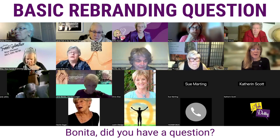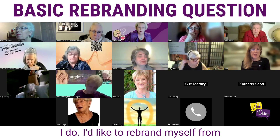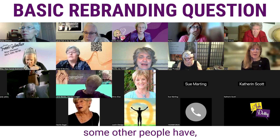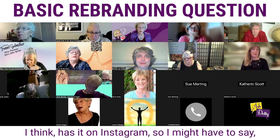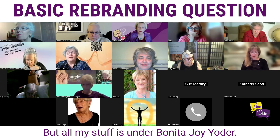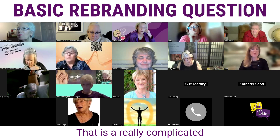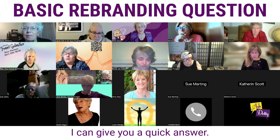Bonita, did you have a question? I do. I'd like to rebrand myself from Bonita Joy Yoder to Bonita Joy. Some people have the Bonita Joy TikTok name and somebody has it on Instagram, so I might have to say 'the' or 'the real' or something. But all my stuff is under Bonita Joy Yoder, so how do I rebrand and still have that presence? That is a really complicated question that's off topic here.